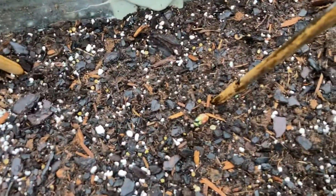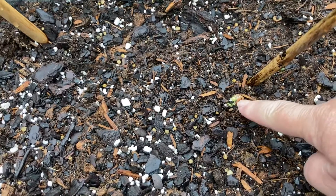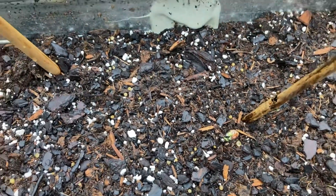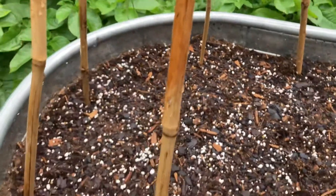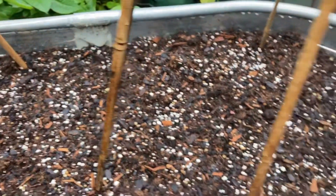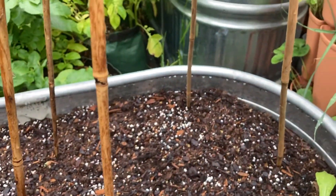The rattlesnake pole beans are starting to sprout. I thought I saw another one somewhere in here but I don't see it now. They're just barely pushing up through the ground right now.